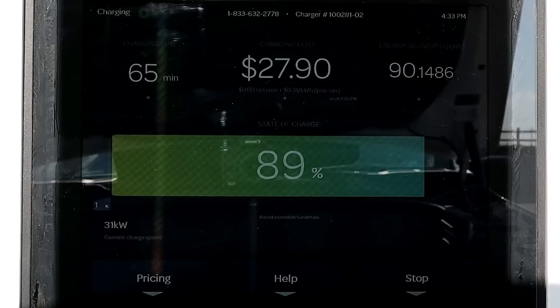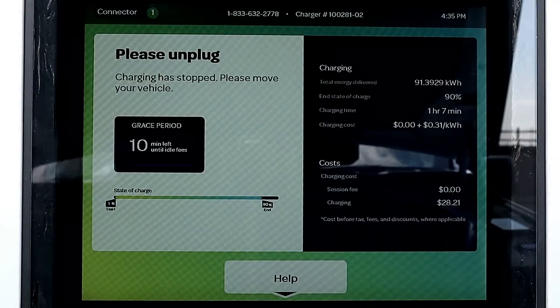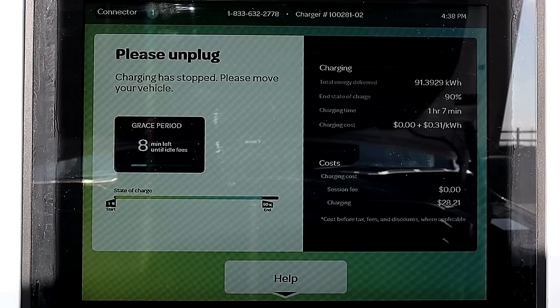I don't have the 90% to 100% time, but that would be even longer — probably close to about 45 minutes, because the extended range battery Lightning takes me over an hour to charge from 90% to 100%, and this battery is smaller. So you really don't want to stay past 90% if you're charging at a DC fast charger.